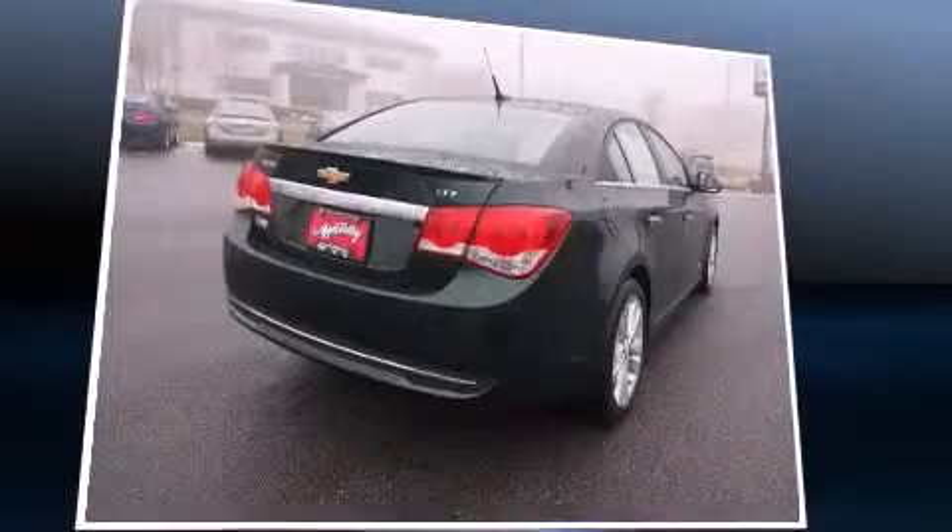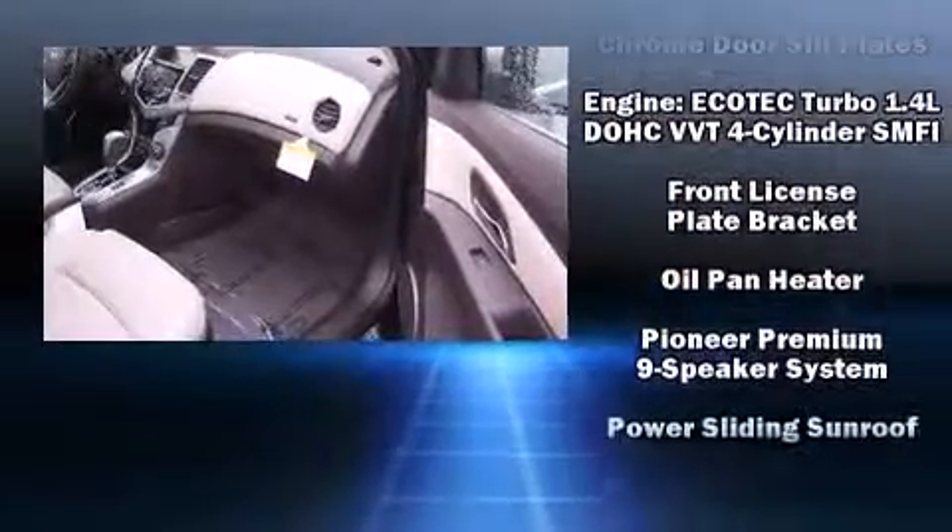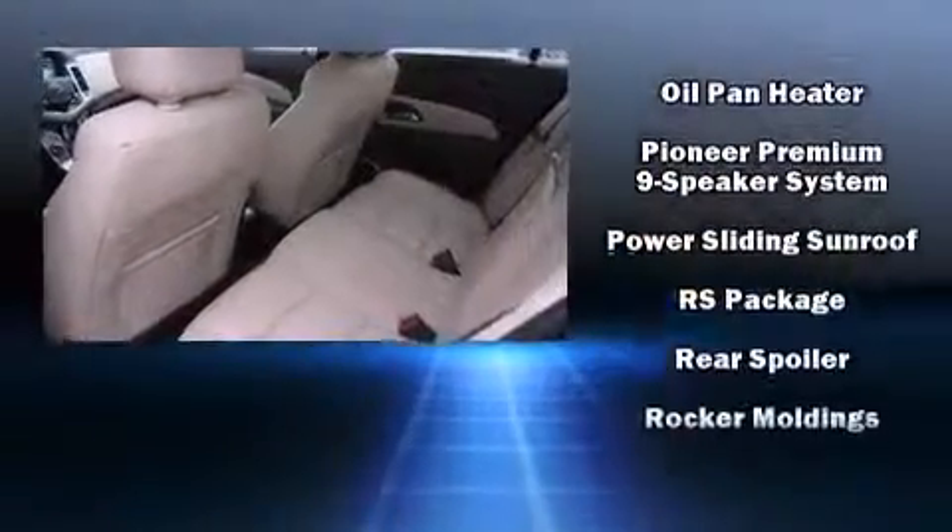Chevrolet ensures the safety and security of its passengers with equipment such as traction control, OnStar, and four-wheel disc brakes with ABS. Comprehensive safety includes row curtain airbags and stability control.